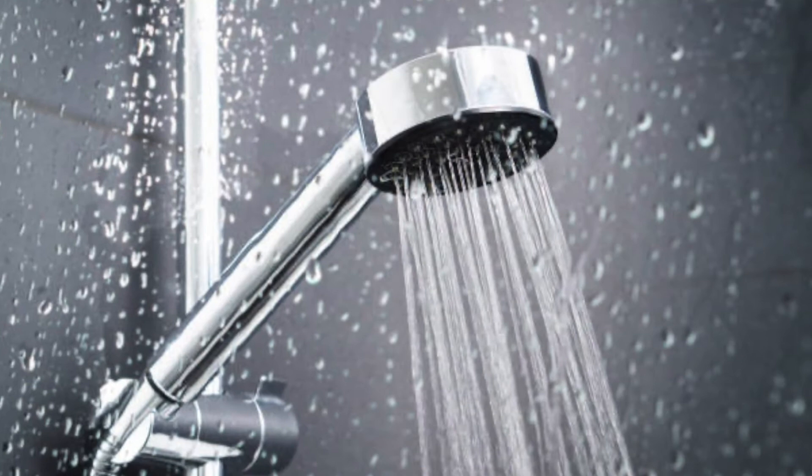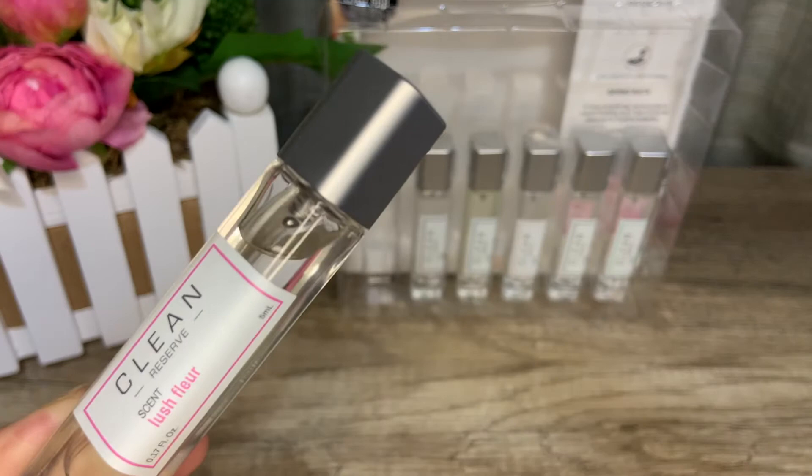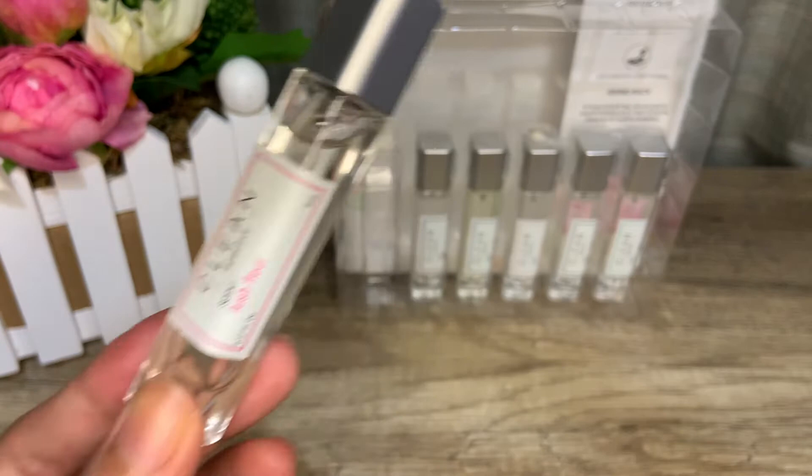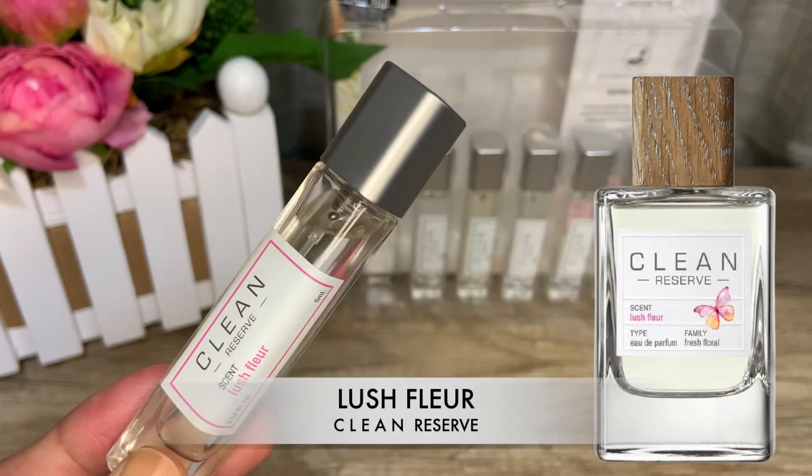Lasting power is about two hours tops, after which it becomes a very faint skin scent on me. Wear this after a shower to prolong that clean, fresh feeling, and top up throughout the day. The fragrances in this line are meant to be layered, so you have the liberty to mix and match them. My favorite scent to layer with Lush Flora is Skin, to add warmth and amp up on the vanilla.